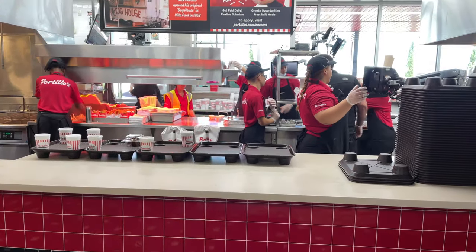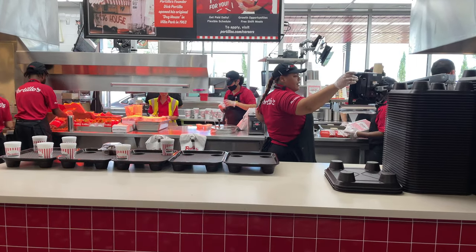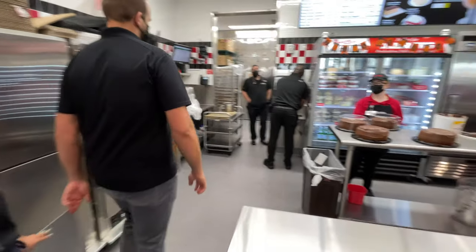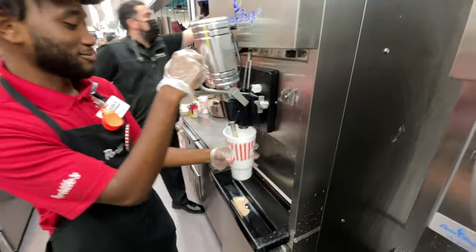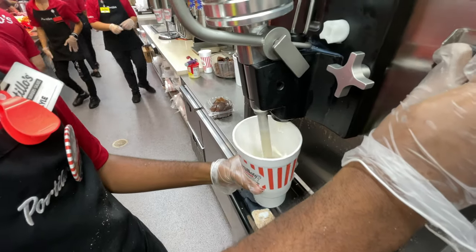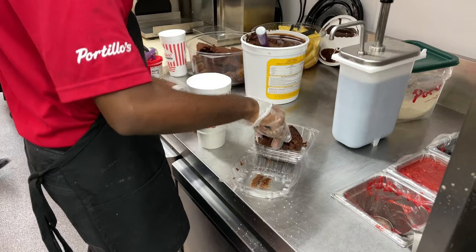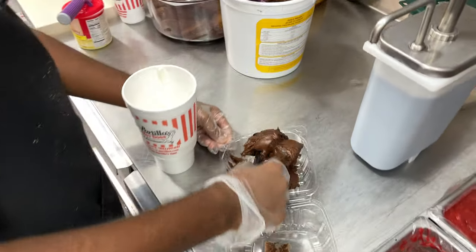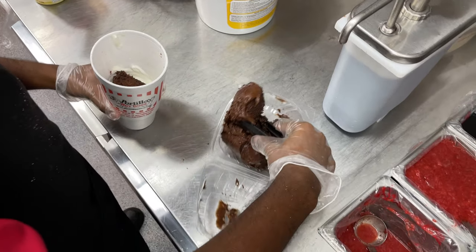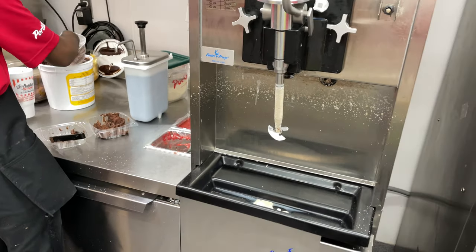We just finished our food. We are about to go into the back of the kitchen and see how everything works. We're also going to see how that infamous chocolate cake shake is made. This is how they make the chocolate cake shake — Kyla here is making an amazing one. They're actually taking pieces of chocolate cake and putting it inside to be mixed.